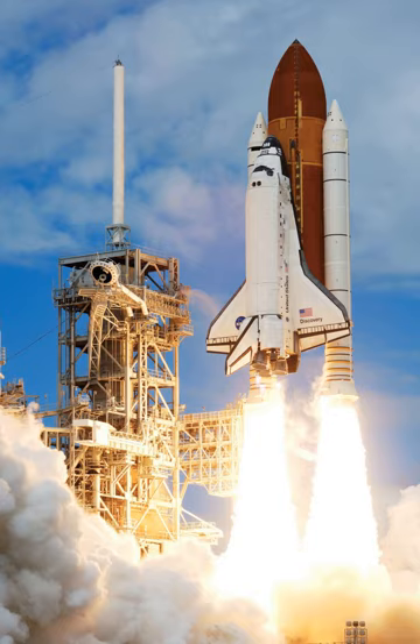At launch, the stack included the dark orange external tank — for the first two launches the tank was painted white — two white slender solid rocket boosters, and the orbiter vehicle, which contained the crew and payload. Some payloads were launched into higher orbits with either of two upper stages: the payload assist module or two-stage inertial upper stage. The shuttle was stacked in the vehicle assembly building, mounted on a mobile launch platform held down by four frangible nuts on each SRB, which were detonated at launch. The shuttle stack launched vertically like a conventional rocket, lifting off under the power of its two SRBs and three main engines fueled by liquid hydrogen and liquid oxygen.